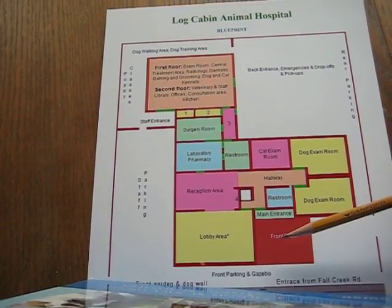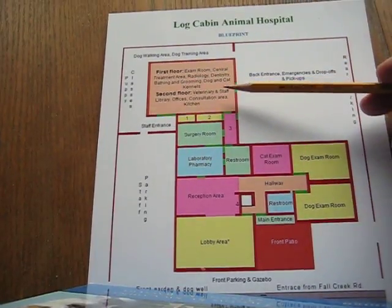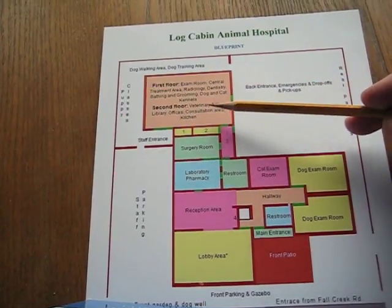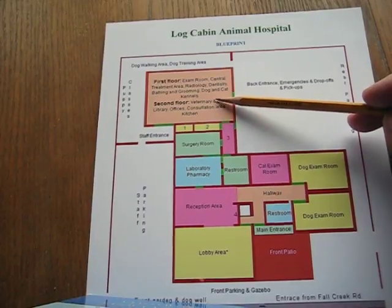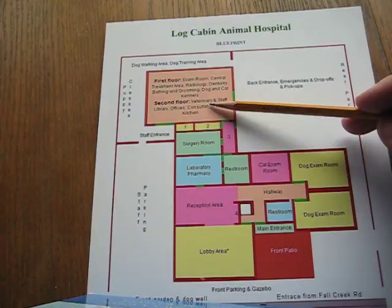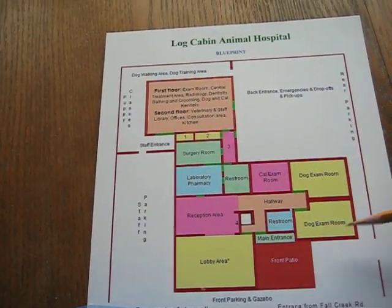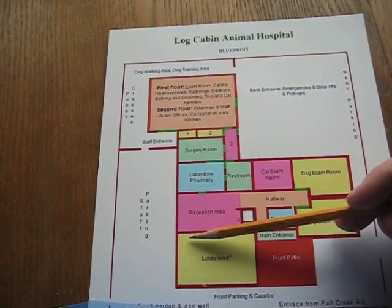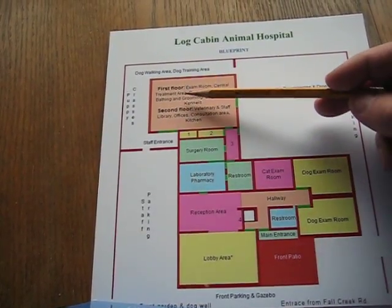During the treatment or examination in the back, we take many pictures and videos and upload them in the treatment area to our server. The pictures are then distributed throughout the hospital to all stations. We come back here to the lobby area and demonstrate to our clients what is happening in the back.